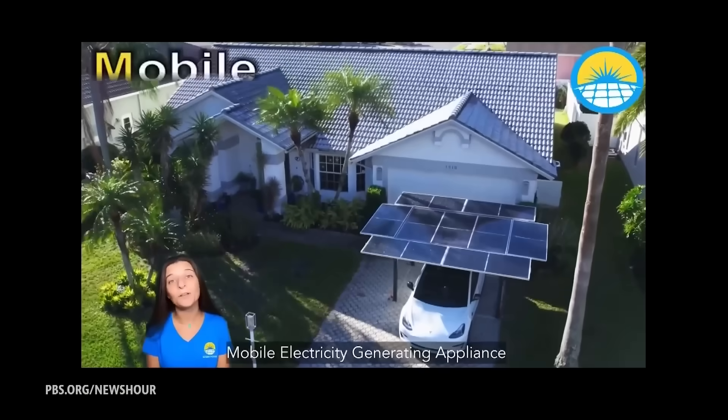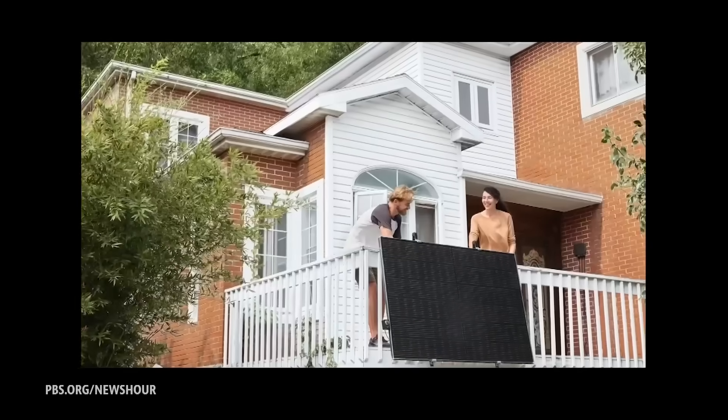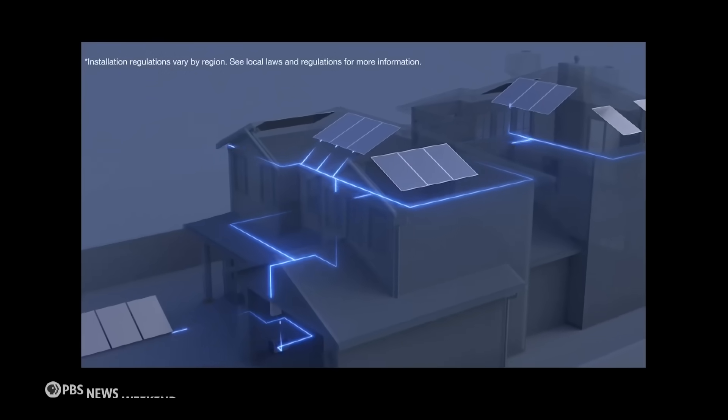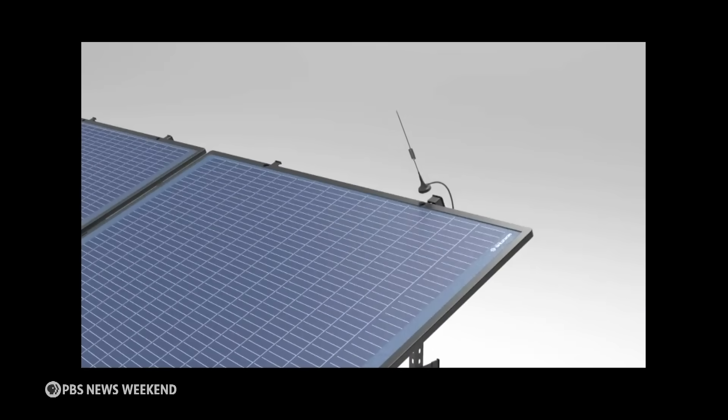Entrepreneurs are investing in this emerging market, from plug-in carports to balconies, showcasing the possibilities for installations in various scenarios.